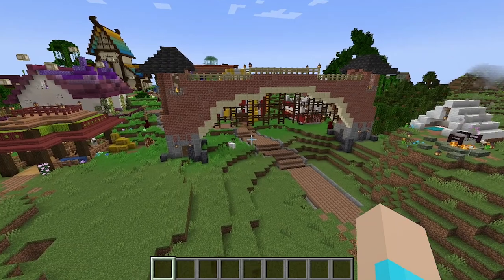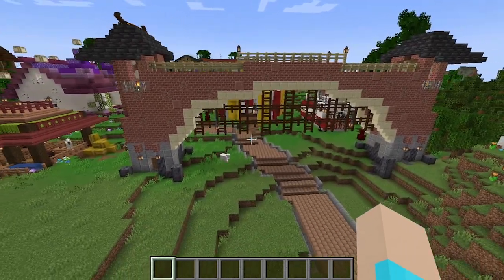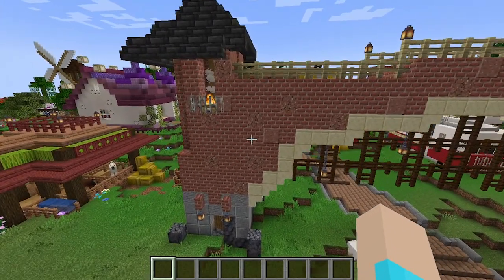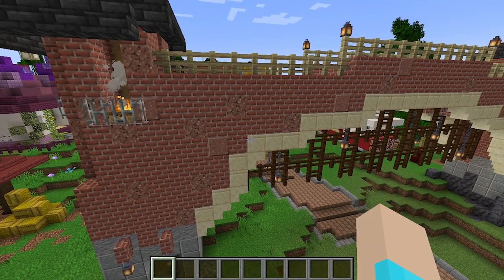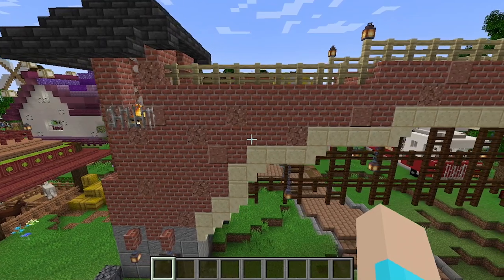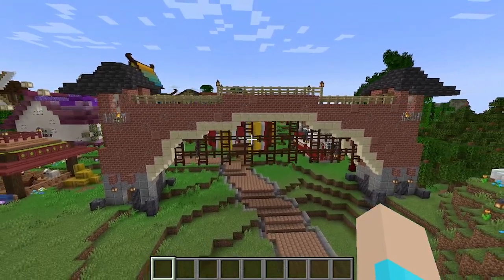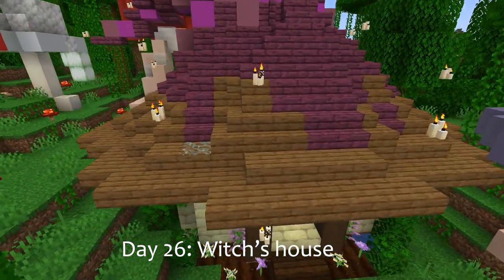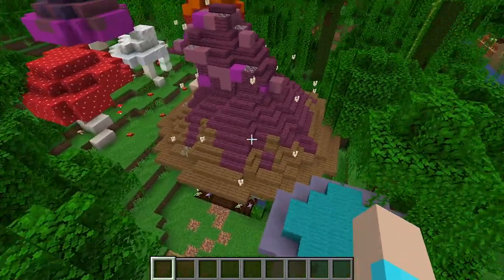On day twenty-five we finally built the entrance to this town. This was another area where I really realized I had to add texturing to a block that was my main block in the build, because otherwise you just could not look at it.